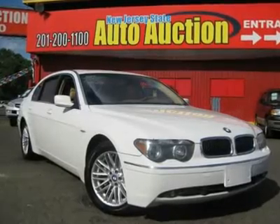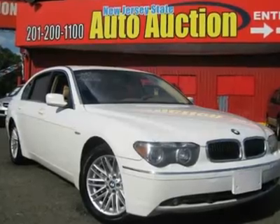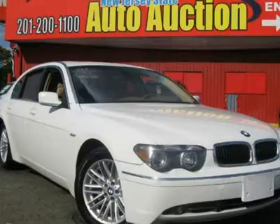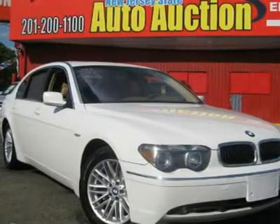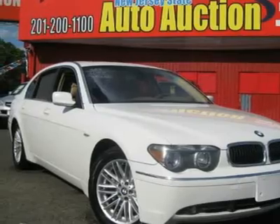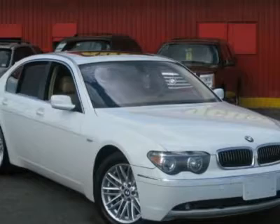Hurry on down here. Nicest one around. Indulge your senses. This 2004 7 Series is for BMW fans far and wide looking for that perfect luxury car. If there were an Automotive Olympics, the 7 Series would be taking home the gold in the decathlon. It just does everything right.